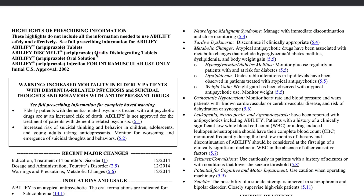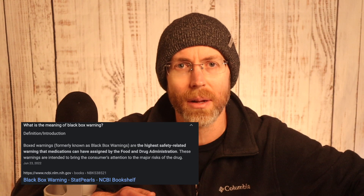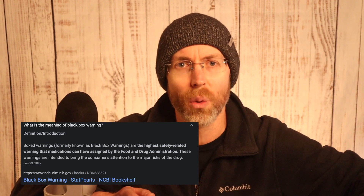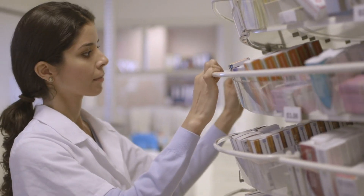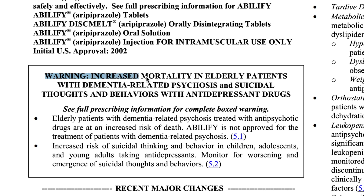Lastly, we have black box warnings. Some medications have black box warnings, which are the most serious warnings given by the Food and Drug Administration. These warnings alert patients, healthcare providers, and pharmacists to serious or life-threatening risks associated with the medication. In the case of Abilify, there's a black box warning that states: "Warning — Increased mortality in elderly patients with dementia-related psychosis and suicidal thoughts and behaviors with antidepressant drugs." This warning helps doctors and patients be aware of the significant risks when considering the use of Abilify in certain situations.